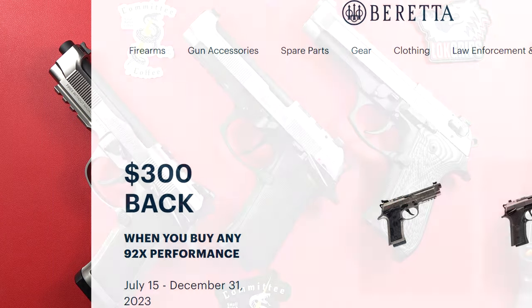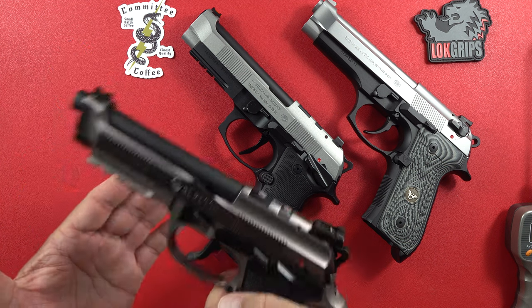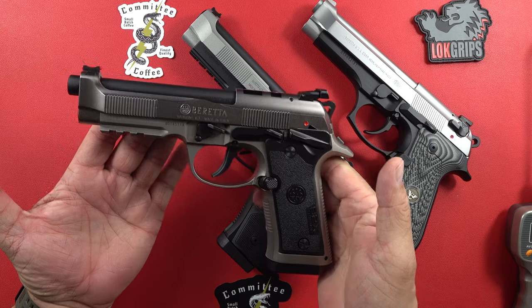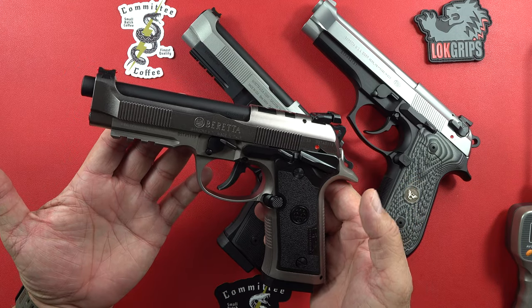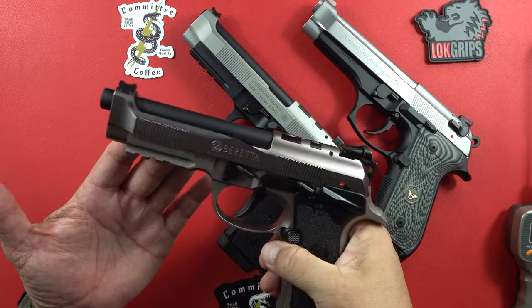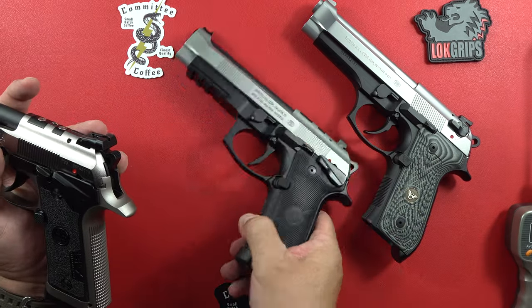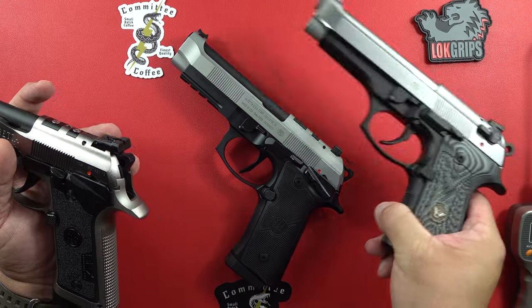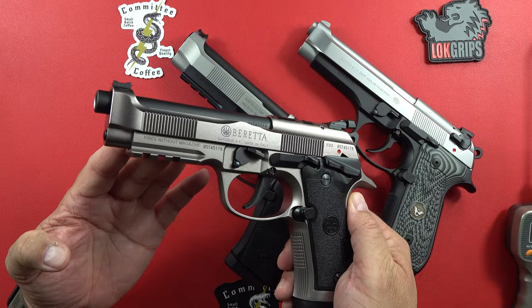The 92X comes in at 48 ounces — it is an all-steel gun. This is not something you're going to want to carry, in my opinion, even though I carry a full-size 1911 coming in at 39 or 40 ounces. The additional 9 or 10 ounces makes it just a heavy pistol. So keep that in mind — this is more of a range performance gun, a target pistol.